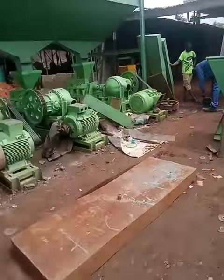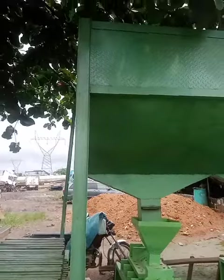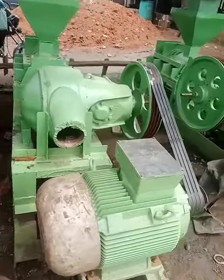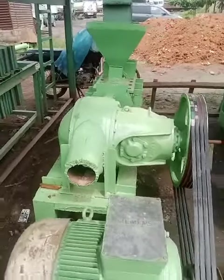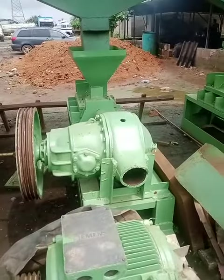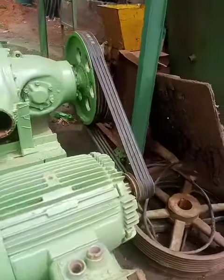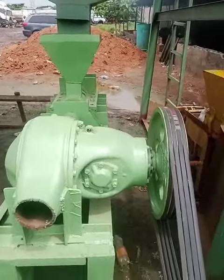And this is a 10-ton capacity with upper loading. 10-ton capacity — this model can handle up to 10 tons.